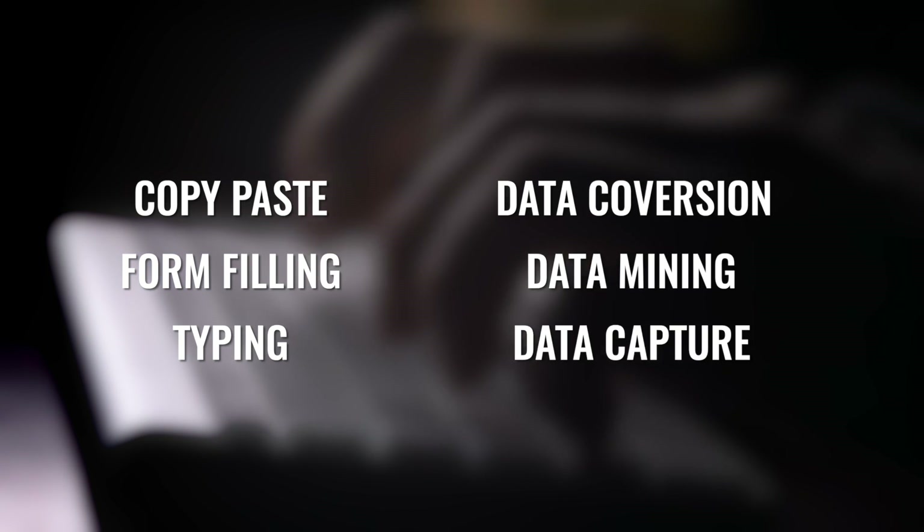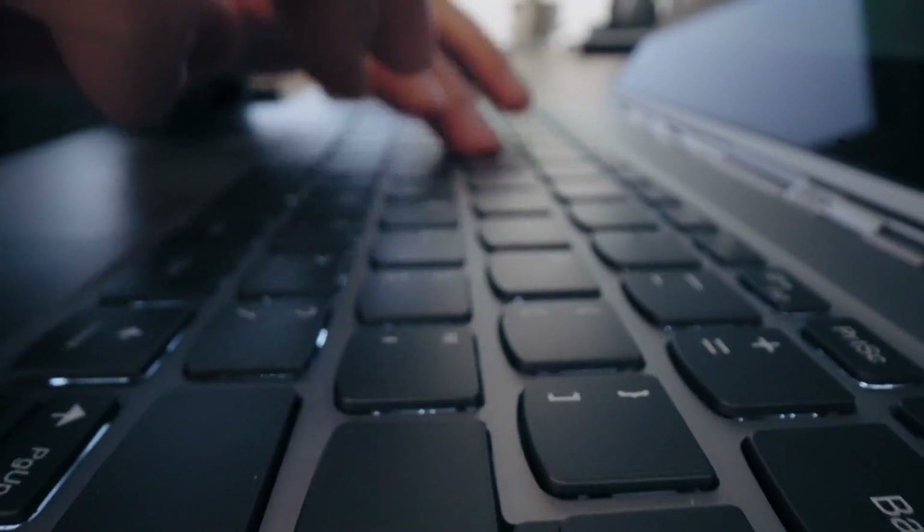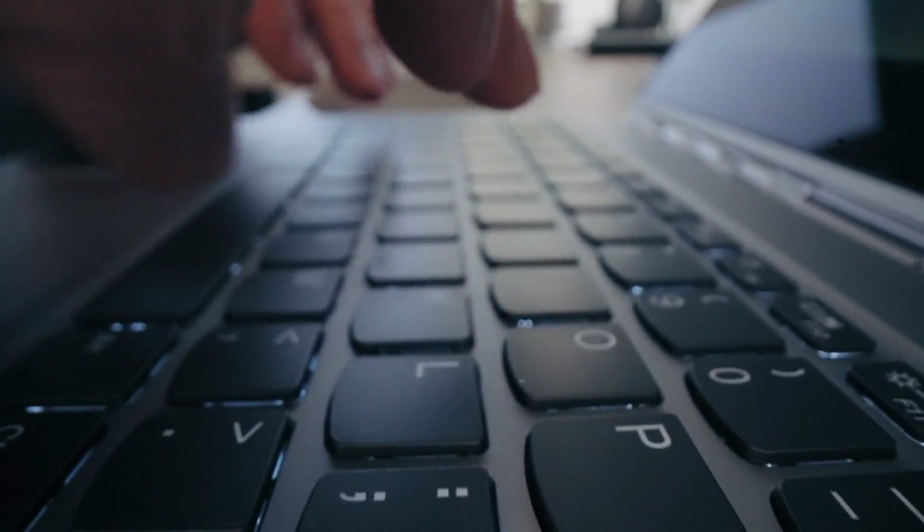Some of the most common types of data entry jobs include copy pasting, form filling, typing, data conversions, data mining, and data capture. Some examples could be taking subscriber lists and importing them into a different file, organizing Excel spreadsheets with data collected from a survey, or something as simple as taking a Word document and putting it into a PDF document.